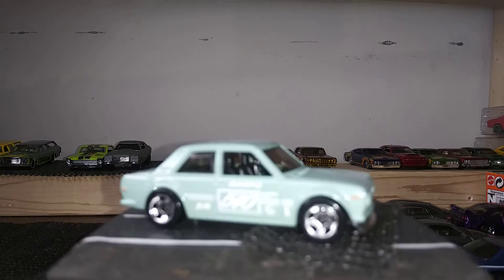Next we have another one of my favorites — the Audi RS5 Coupe. Fully detailed, black on black, blacked-out license plates. Pretty cool casting, love the wheels. I just like everything about this car.